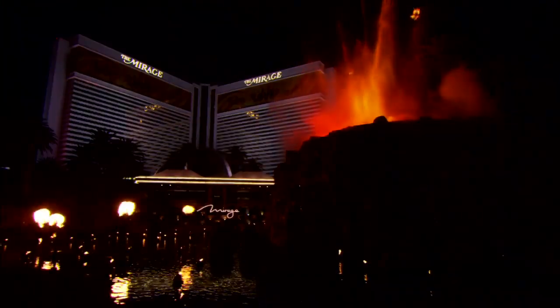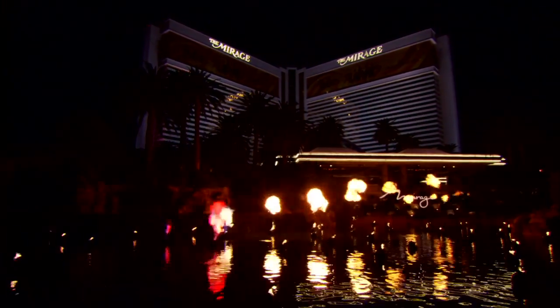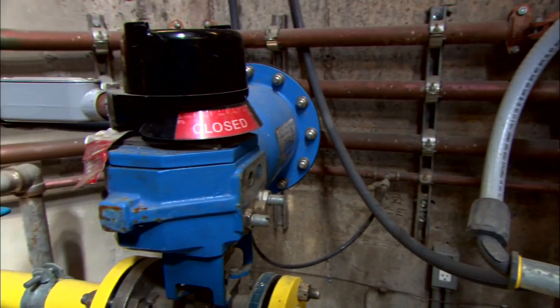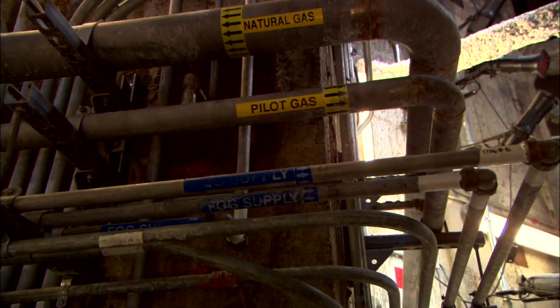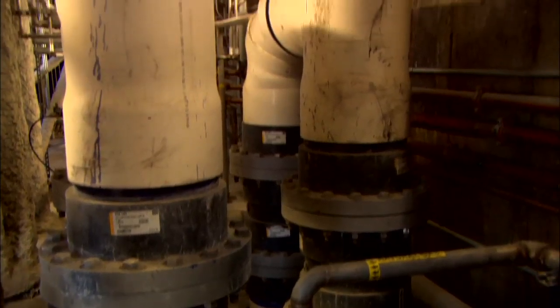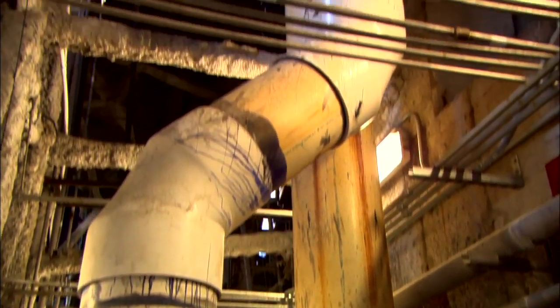These weigh about 250 pounds. They're all run on 120 volts — just like a house. For gas, we use high-pressure gas at 47 pounds, whereas a normal house is about a half a pound. So it's a lot of gas pressure that we use here.